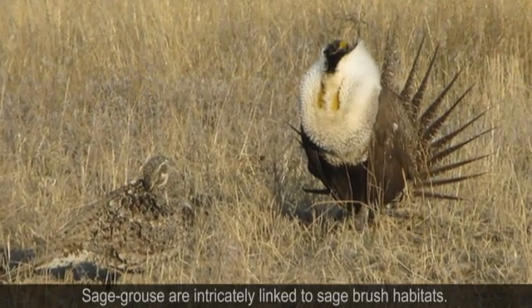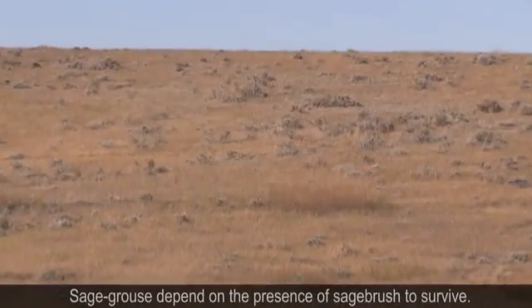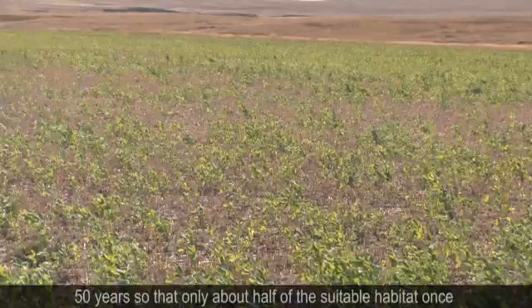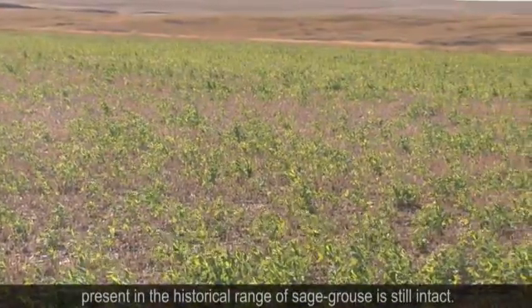Sage grouse are intricately linked to sagebrush habitats. Sage grouse depend on the presence of sagebrush to survive. The quality and quantity of sagebrush has declined over the last 50 years, so that only about half of the suitable habitat once present in the historical range of sage grouse is still intact.